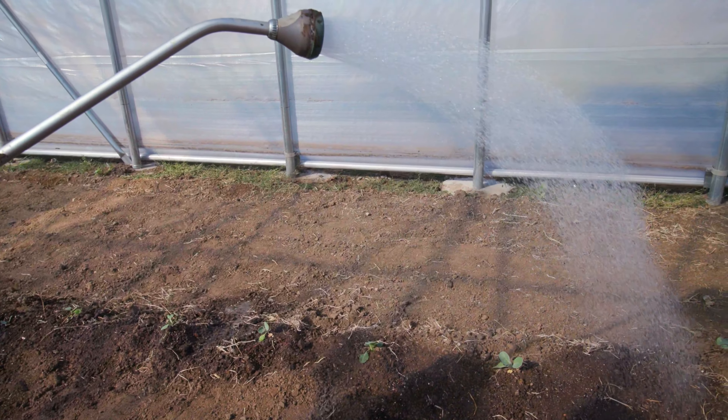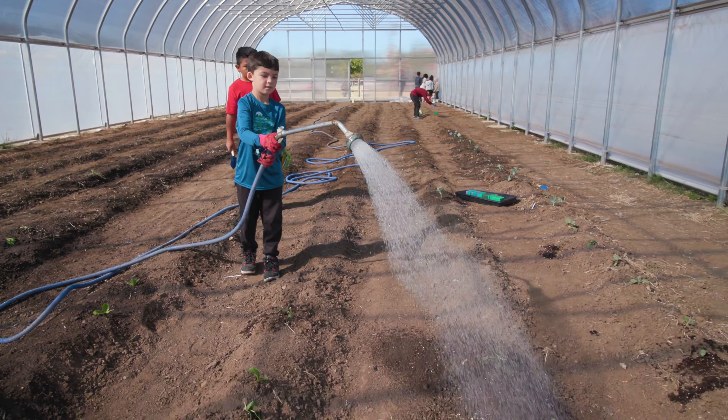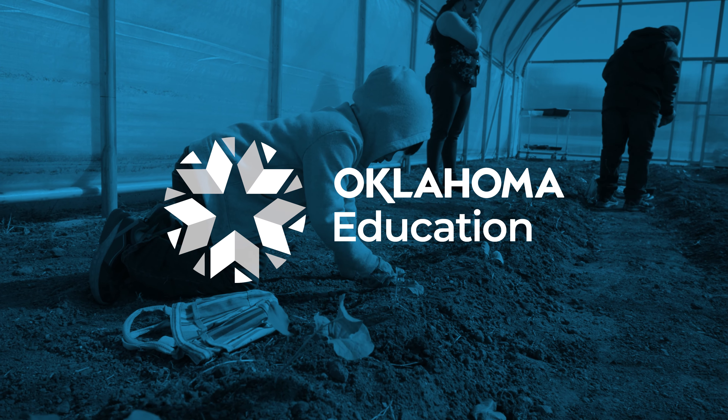Sometimes life can get busy, and so this is a place they can go and just kind of relax and be peaceful. It gets them in touch with nature, and that's what it's all about.